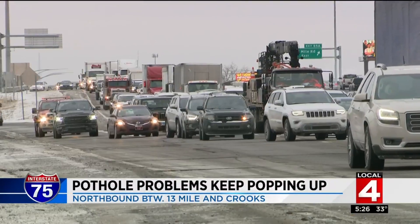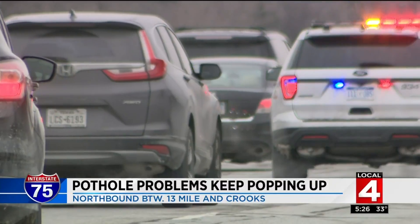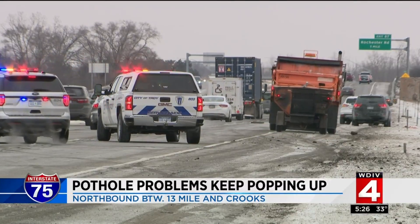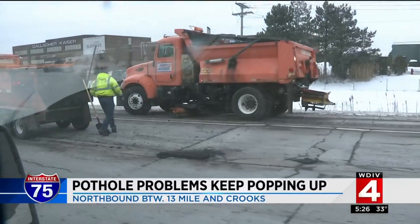In March, the northbound lanes will close, while northbound I-75 traffic will share the southbound lanes with southbound I-75 traffic. It's all a part of the modernized I-75 project.